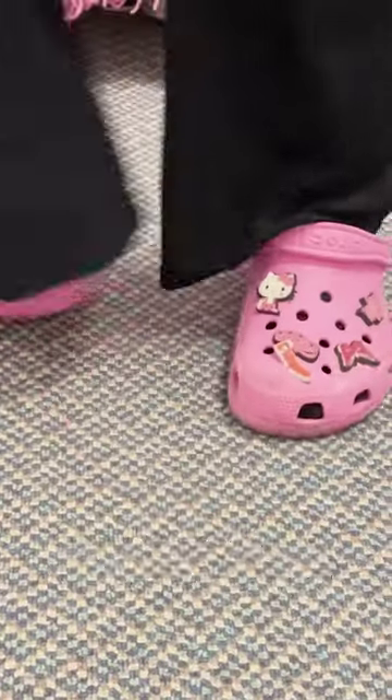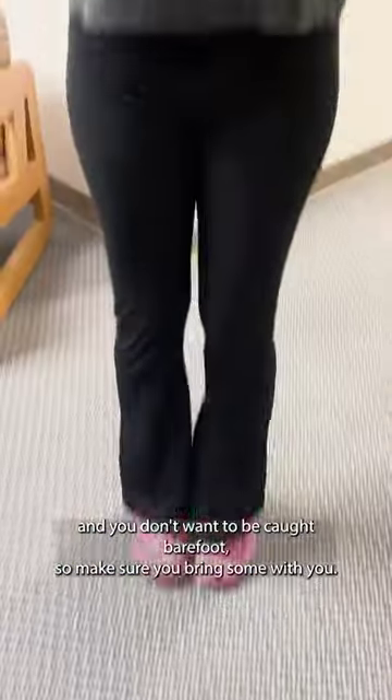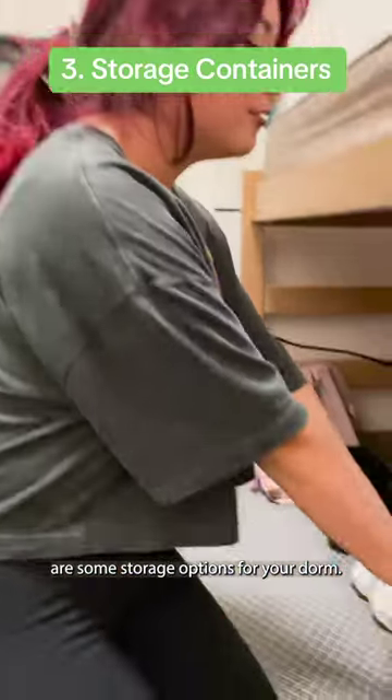Comfy shoes might be something you forget about, and you don't want to be caught barefoot. So make sure you bring some with you.